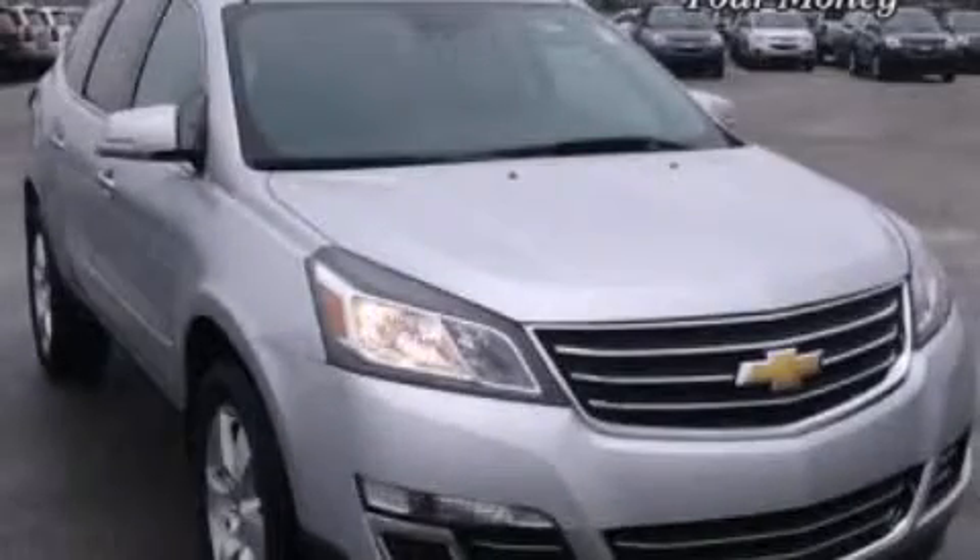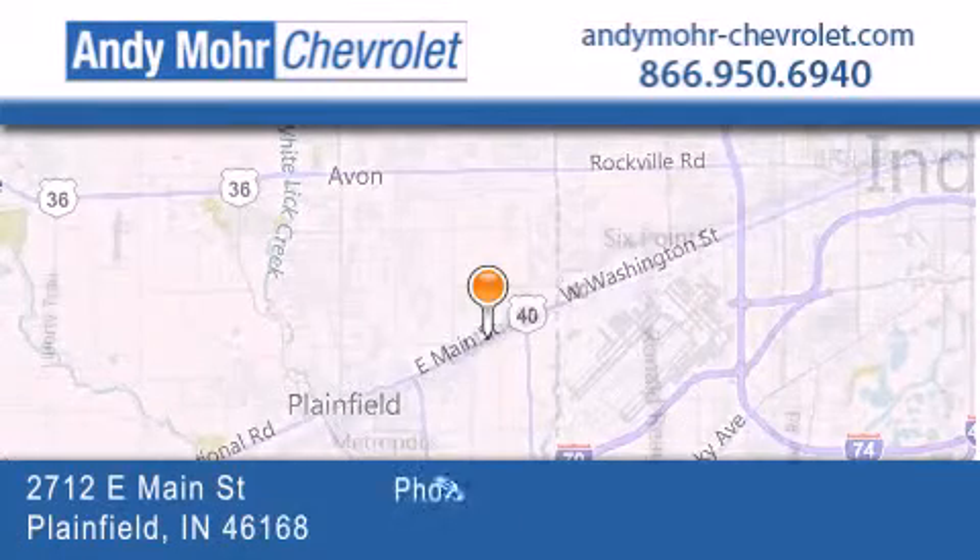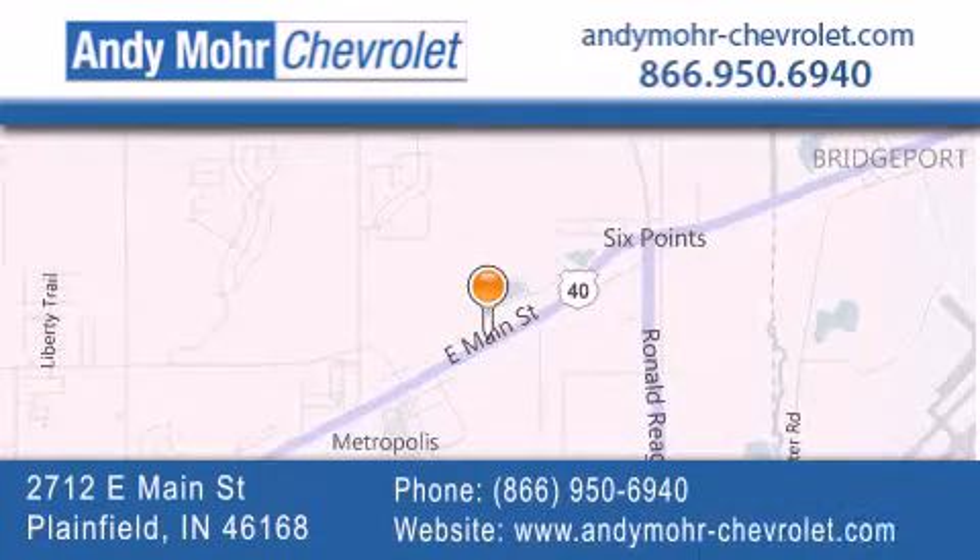Contact us today to arrange your test drive. Andy Moore Chevrolet is the place to find new Chevrolet cars as well as pre-owned cars in Indianapolis. You can visit our new and pre-owned inventory online.